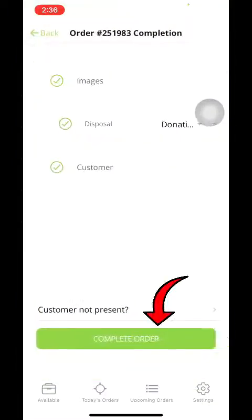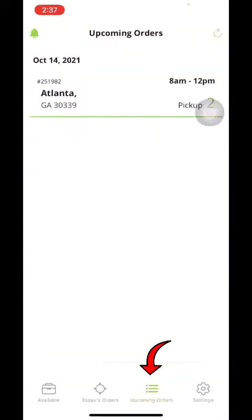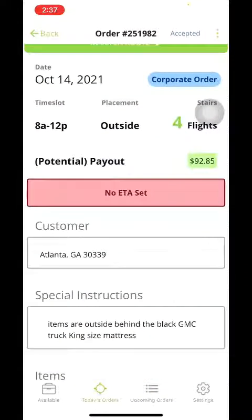They're going to give the phone back to you and you will click complete order — and that is all there is to it. That is how you complete an order. Now at the tab to the bottom right, you can see upcoming orders. This will show you future orders that you have claimed. You can go back and see the items, instructions, all that good stuff.